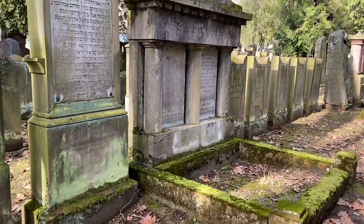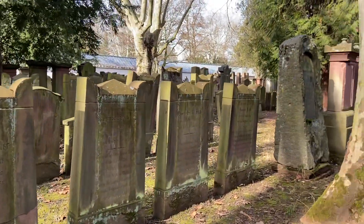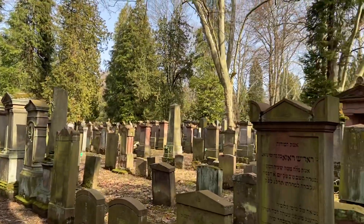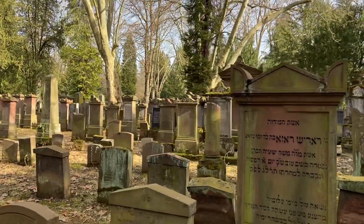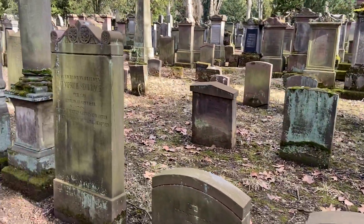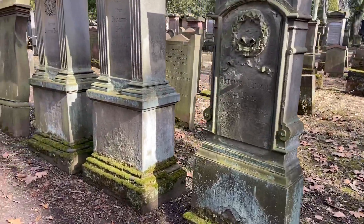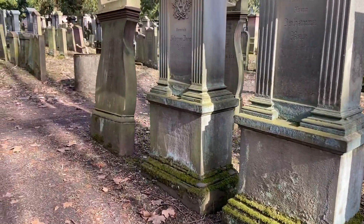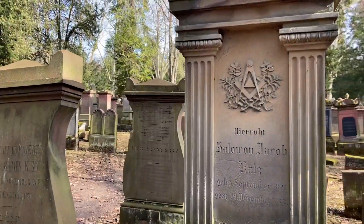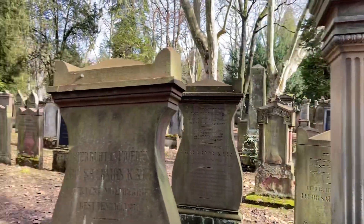Burials here at the Jewish Cemetery are usually within 24 hours. You can see it was getting common to use German and regular lettering on the graves instead of just Hebrew. Just in the 1800s to 1900s, this became more of a trend.